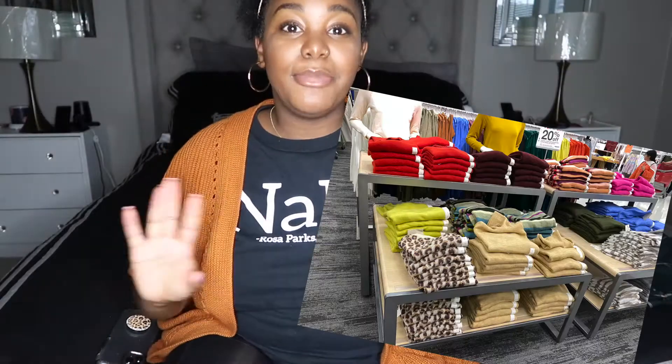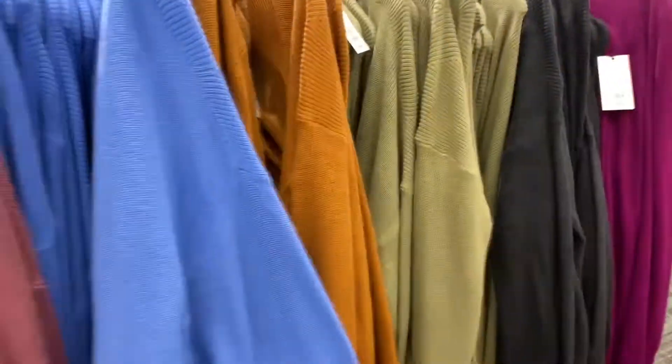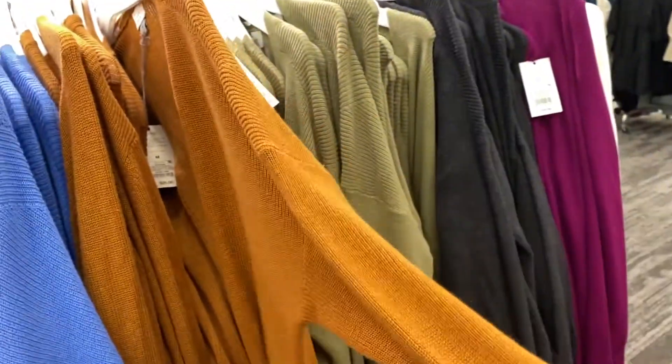Target had a ton of different colors in cardigans and sweaters and they were all so soft and beautiful. I personally did not pick up any because I had already picked up a whole bunch of cardigans and sweaters from Nordstrom during the anniversary sale. But this cardigan I got from Nordstrom — Target literally had the same burnt orange sweater that was obviously cheaper. They have the perfect dupes to high-end sweaters with the same quality that work just as well for any fall wardrobe.